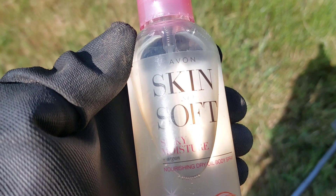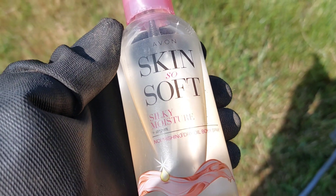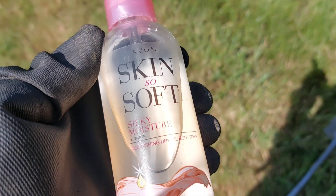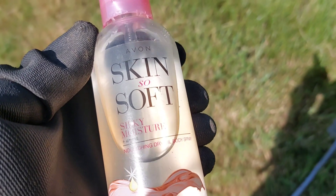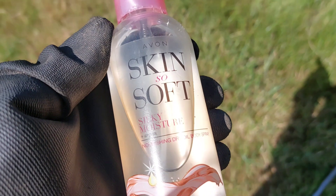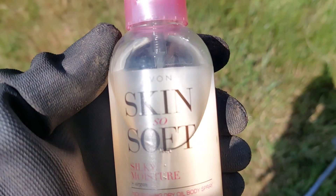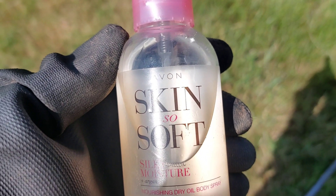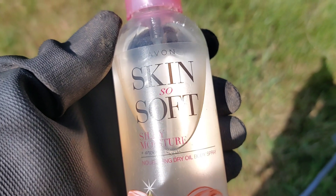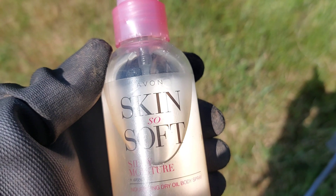I want to give a massive shout out to Avon Skin So Soft. Without this my hobby would be miserable — they keep horseflies away. I've seen them today and I'm covered in it, but they haven't bothered me. They don't bother Chris for some reason; he says it's because he's got royal blood. But for me, if I didn't have this I'd have a miserable day detecting. So I love this hobby and I love this product. It's one of the best things you could have in your bag for metal detecting — it's an essential for me. Thank you Avon Skin So Soft.